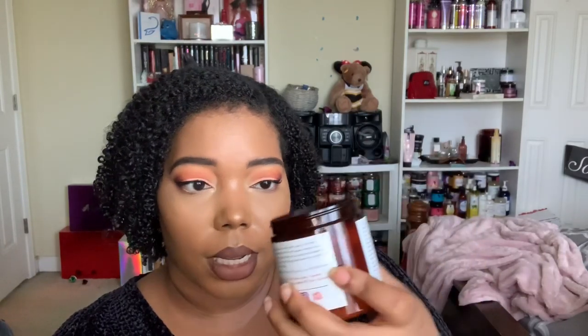The Coconut and Apple Curl Glaze smells like an apple crumble — it smells so dang good. Look at that texture — you know I like custardy gels like this. This is the product I'm the most excited about in the whole box. When she teased this I was like, yep, I'm getting my box as soon as it launches.